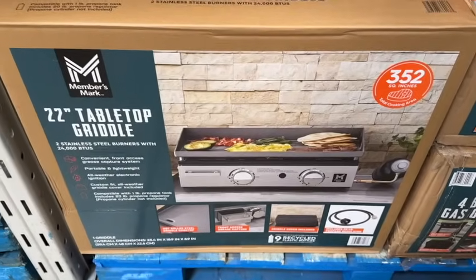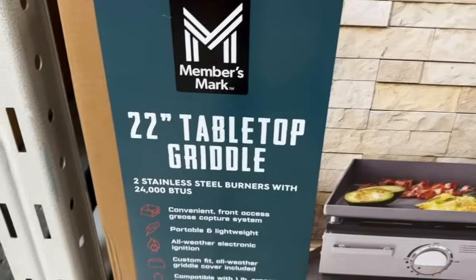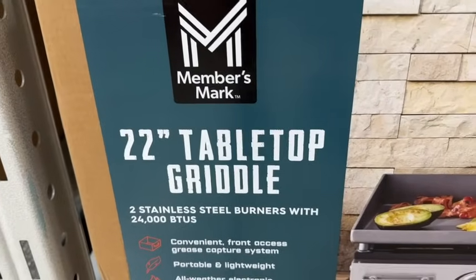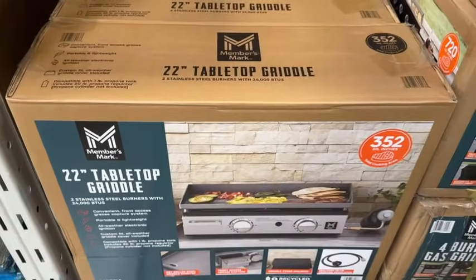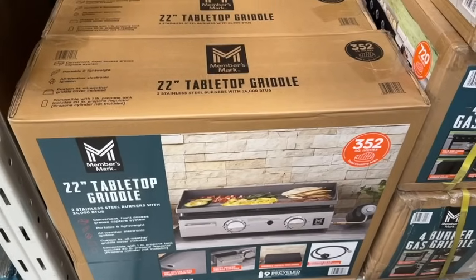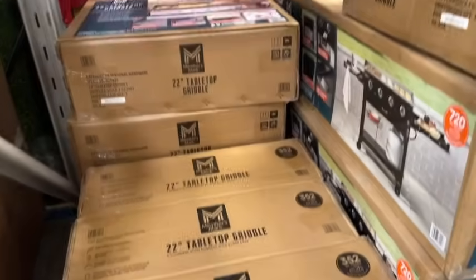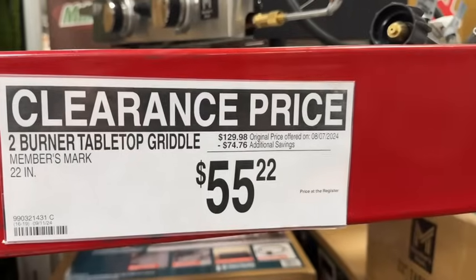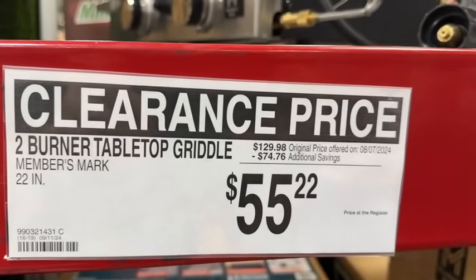They still have the Members Mark 22-inch tabletop griddle. This has two stainless steel burners with 24,000 BTUs and 352 square inches of total cooking area. $129.98, save $74.76. Clearance price $55.22.